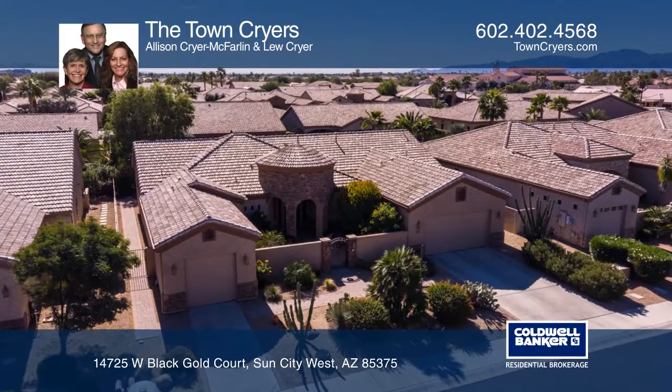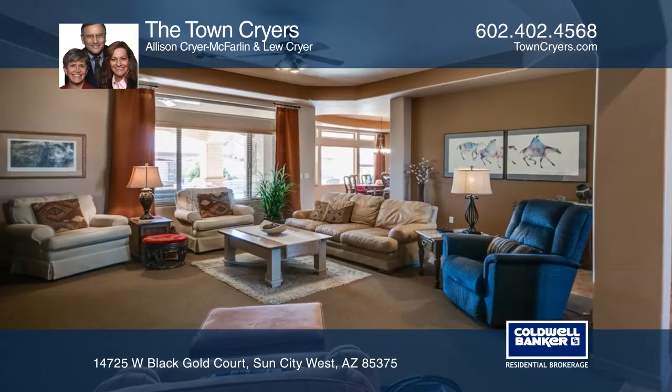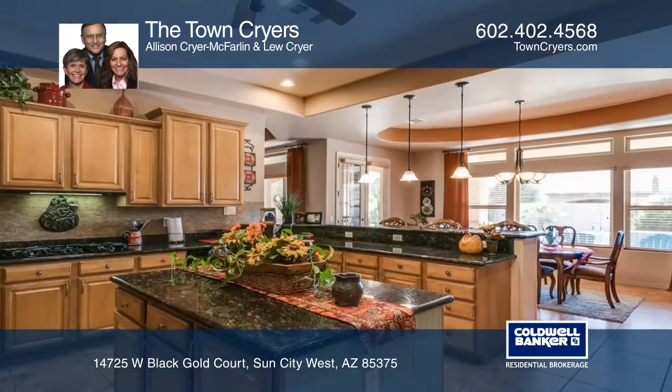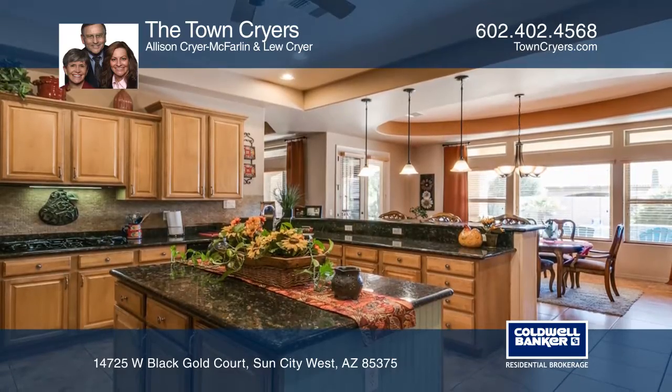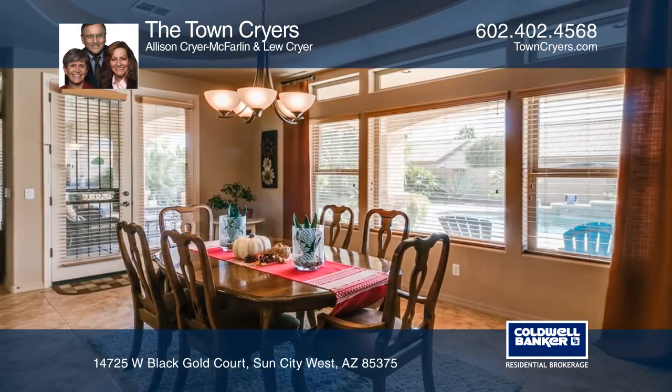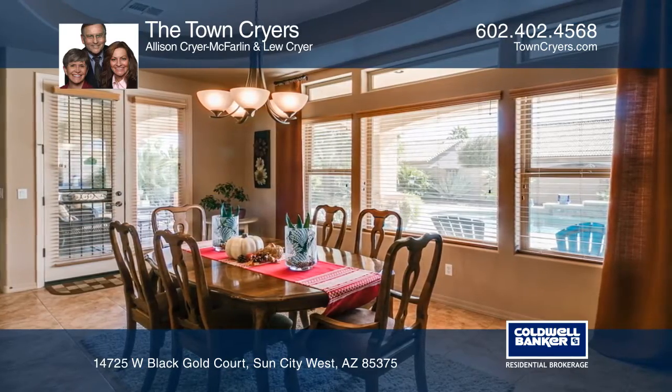This stunning home is in the Fitzpatrick Ranch area of Sun City West. The backyard is an oasis with a Paveltec heated saltwater pool, a water feature, an extended covered patio, travertine pavers, and a built-in gas barbecue.